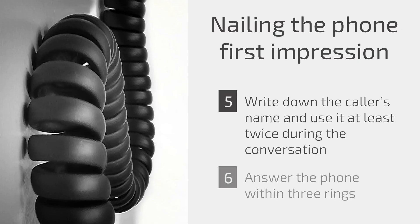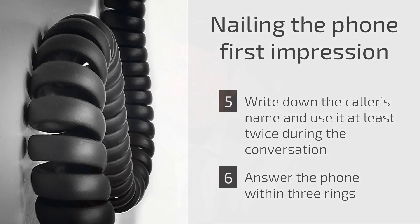Sixth, make every effort to answer the phone within three rings. If you have an automatic messaging service, be certain it is programmed to roll over to voicemail on the fourth ring.